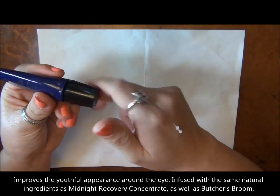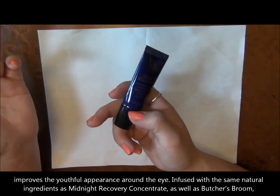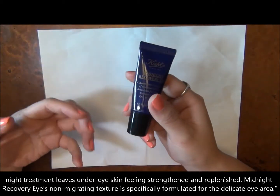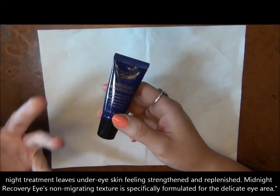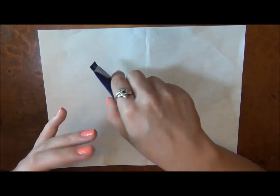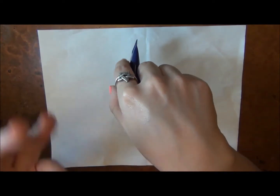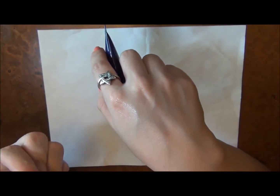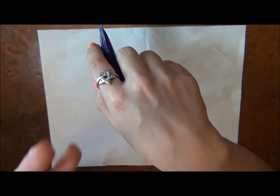A little bit goes a long way and the tubes actually last a pretty long time. They're good about letting you get all the eye cream out of the bottle. The packaging is really convenient. It goes on really smooth and it's not heavy feeling, but because it is a concentrate of essential oils, it has a little bit of a not greasy but kind of infused oil feel to it.